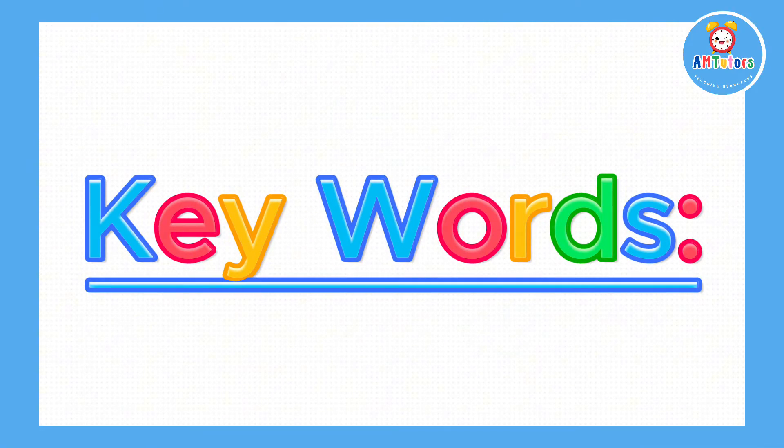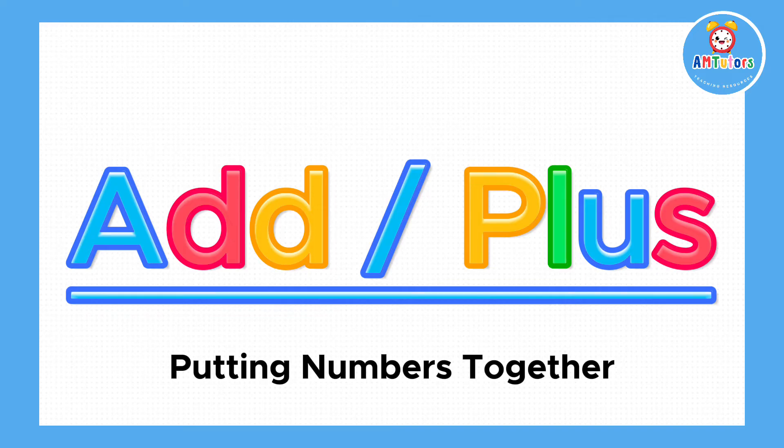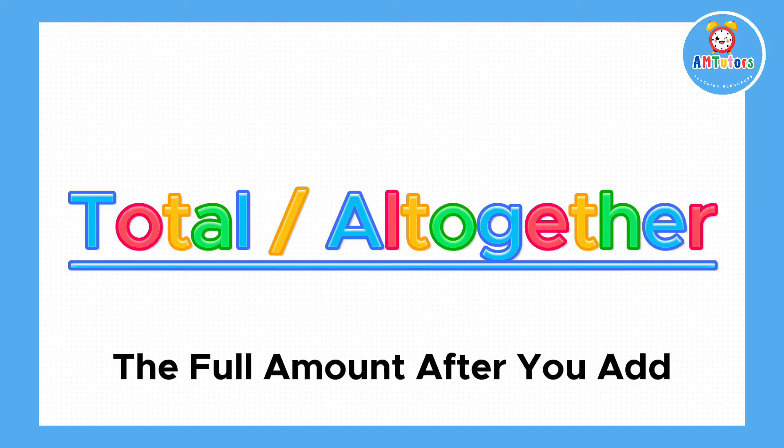Here are the keywords for today's lesson. Add or plus means putting numbers together. Total or altogether is the full amount after you add.